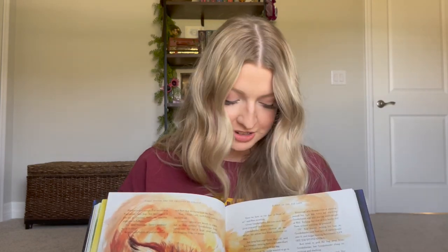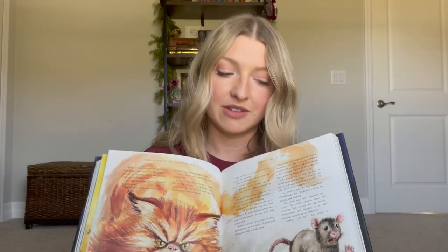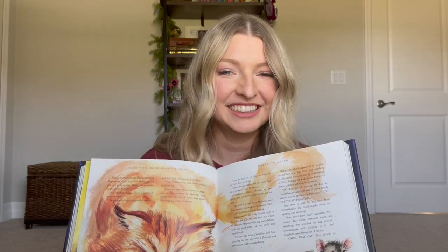And here's Crookshanks with Scabbers, where we find later on Scabbers ain't so much Scabbers, is he? I'm such a nerd.